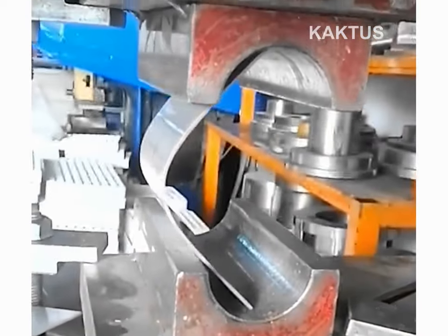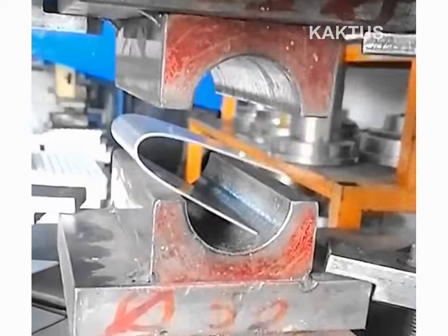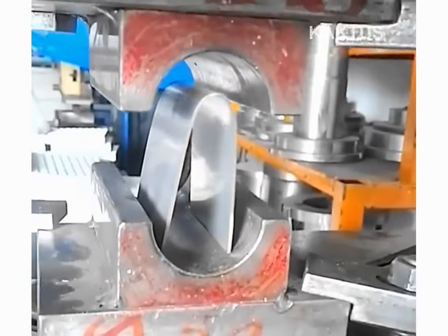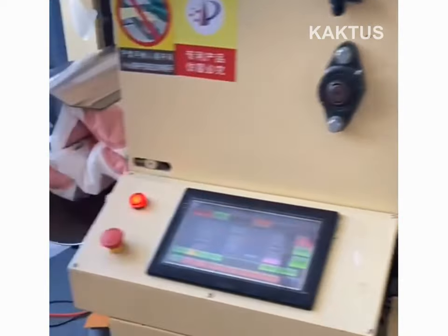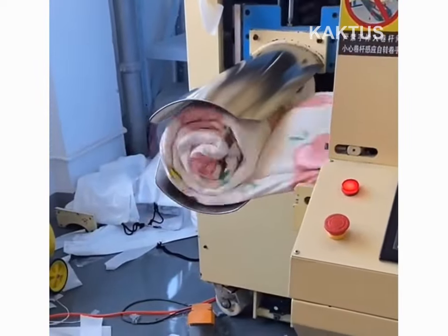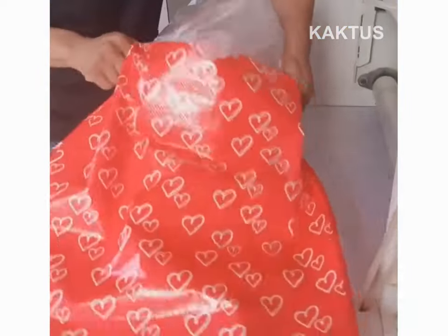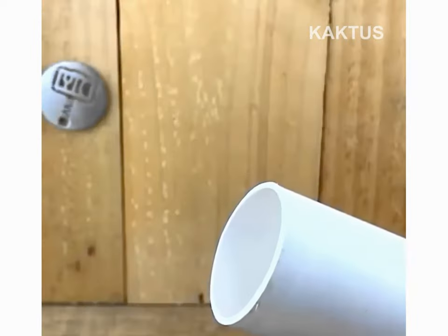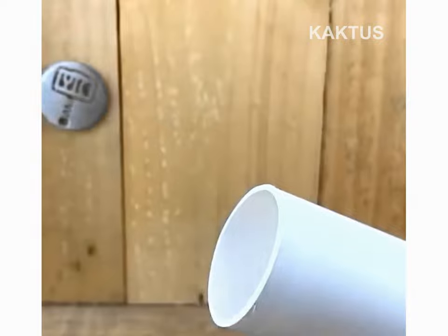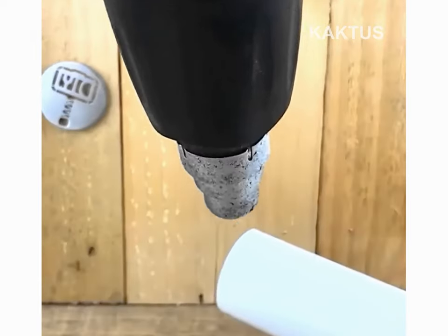A perfect circle is executed with a brake press machine. Bedding is spun into a tight roll for easy transport. PVC is reshaped with a heat gun and a bottle.